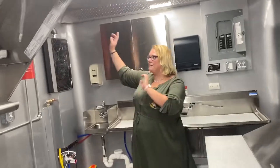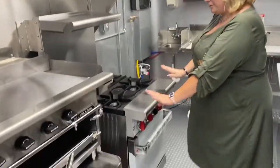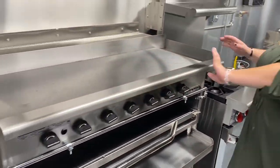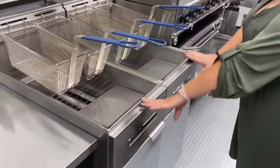Over here we have our fire suppression system. Underneath our 10-foot hood, we have a four-burner one-stroke gas range, and here is our 48-inch flat top griddle and our two fry stations.